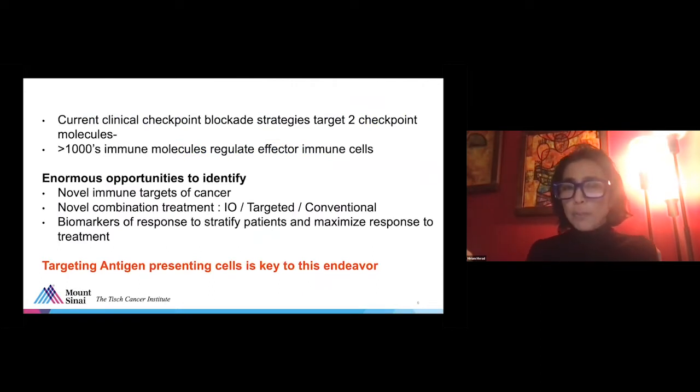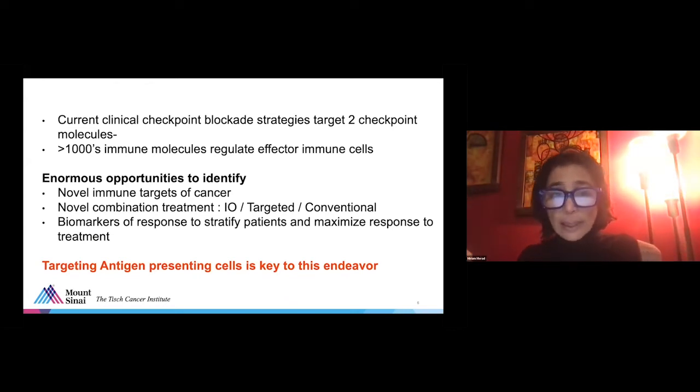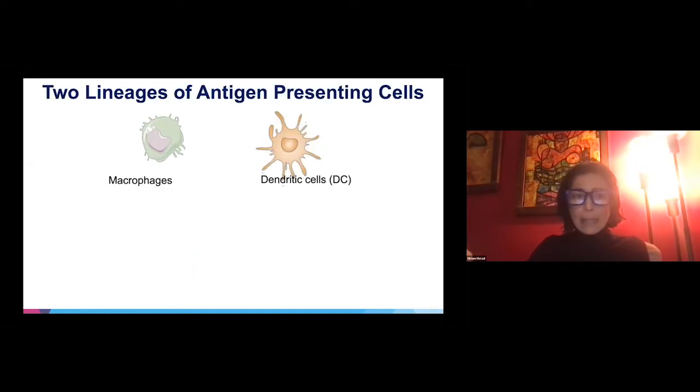We know there are many more molecules beyond PD-1 and CTLA-4 that regulate T cells. Current clinical checkpoint blockade strategy targets only these two. There are more than thousands of immune molecules that regulate effector immune cells, so there is enormous opportunity to identify novel immune targets of cancer, novel combination therapies, and biomarkers of response to stratify patients and maximize treatment response. Targeting this antigen-presenting cell compartment is key to this endeavor, and this is the focus of my lab.